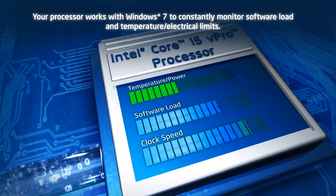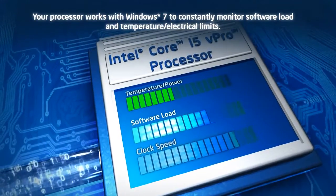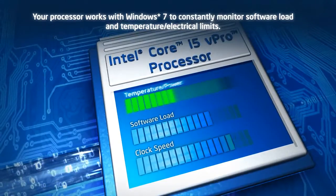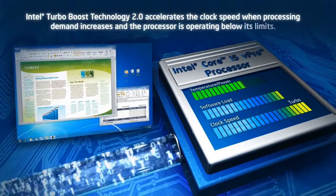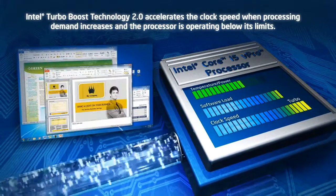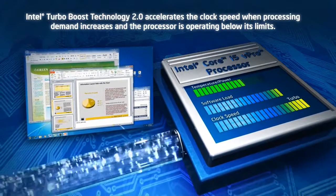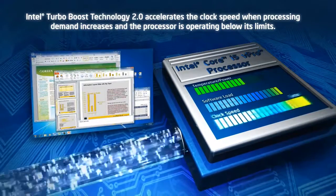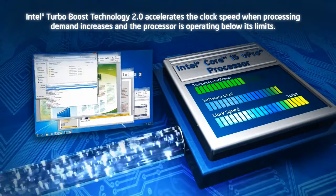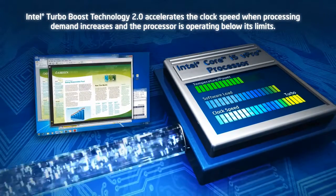With Intel Turbo Boost Technology 2.0, your processor works with Windows 7 to constantly monitor the current software load, as well as whether the processor is operating below its temperature and electrical limits. When a surge in processing demand is detected — such as when opening large PowerPoint files or creating professional documents — and the processor is operating below its limits, Intel Turbo Boost Technology 2.0 accelerates the clock speed of the processor, speeding performance for all active processing cores.